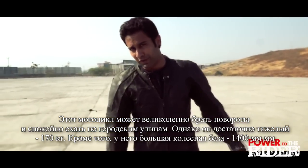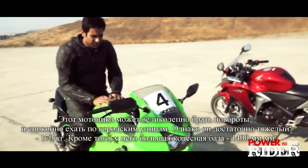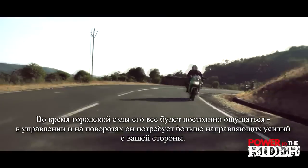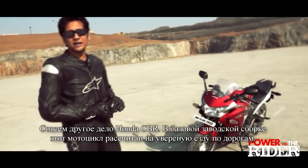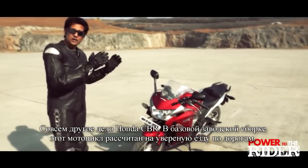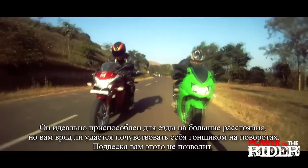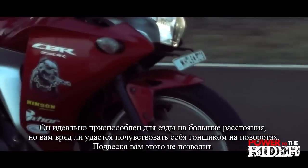The Ninja takes curves really beautifully and is rock steady on the streets, but the bike is pretty heavy at 170 kg plus and has a longer wheelbase of about 1400 mm. Whenever you're riding in the city, you're going to feel that extra weight when steering and turning into corners — it requires more effort to counter-steer. The Honda, on the other hand, has a mind of its own when you're riding it. In stock form, on factory settings, the bike is purely meant for pothole-filled Indian roads and is good for touring, but the suspension doesn't really permit aggressive cornering.